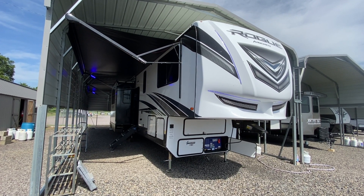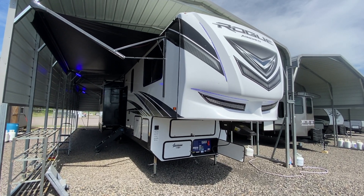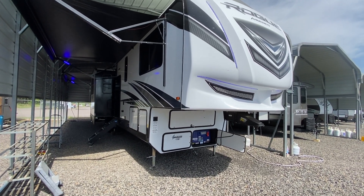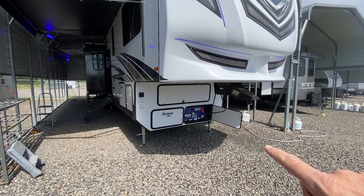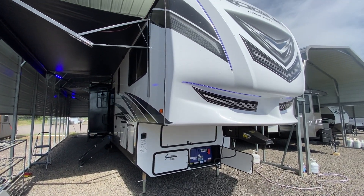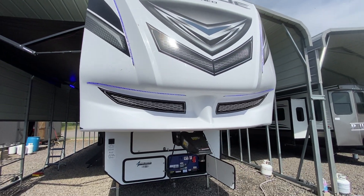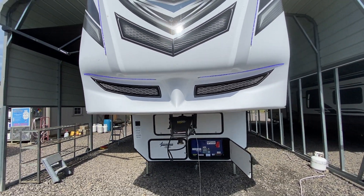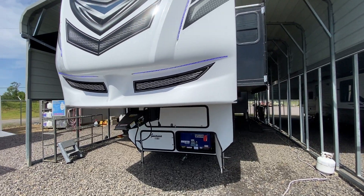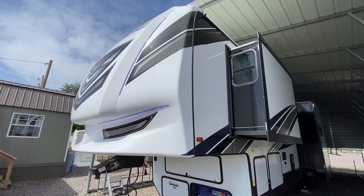On this hot summer morning I'm shooting a video of one of our brand new toy haulers. This here is a Rogue Armored 351. I have this door open to show you that it does have a Yamaha 5500-watt inverter generator on board. You can start that from inside the trailer, from outside, or with the key fob that comes with it. This toy hauler comes with three slide outs.